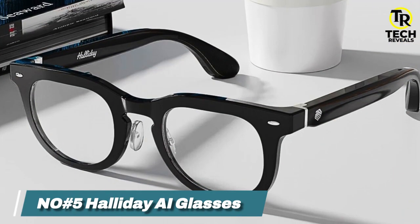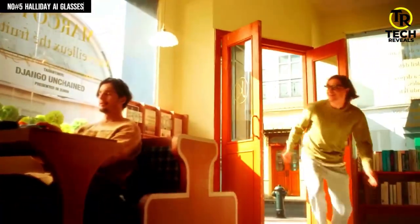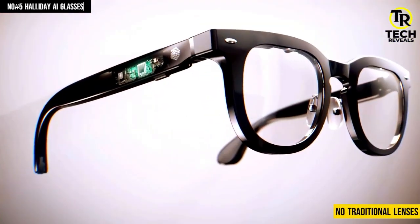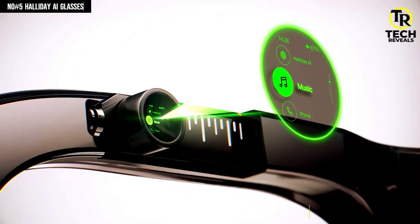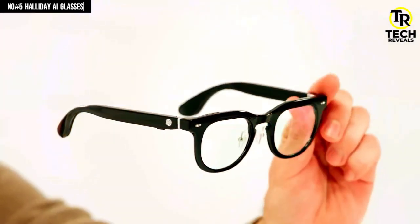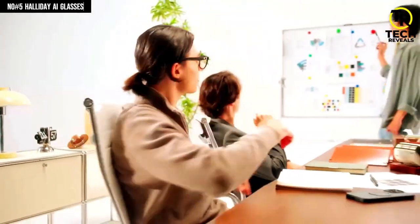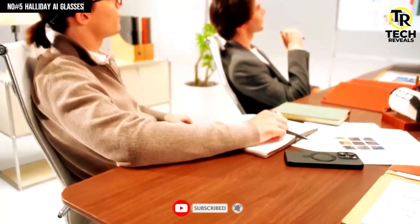Number 5: Halliday AI Glasses. If you've ever wondered what it would feel like to slip into the future without looking like you're wearing a sci-fi helmet, the Halliday AI glasses are exactly that moment. These glasses don't just bend the rules, they completely delete them. There are no traditional lenses, no bulky screens, no gimmicks. Instead, Halliday places a floating circular micro-display just above your right eye, almost like a tiny hologram that only you can see. It's subtle, futuristic, and honestly kind of addictive once you start using it.